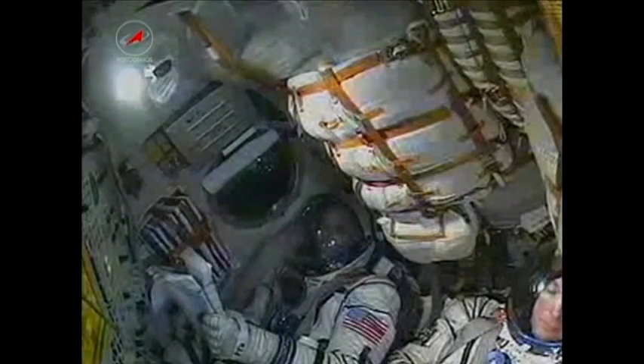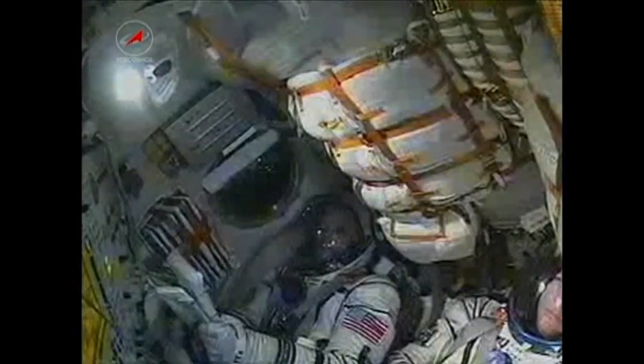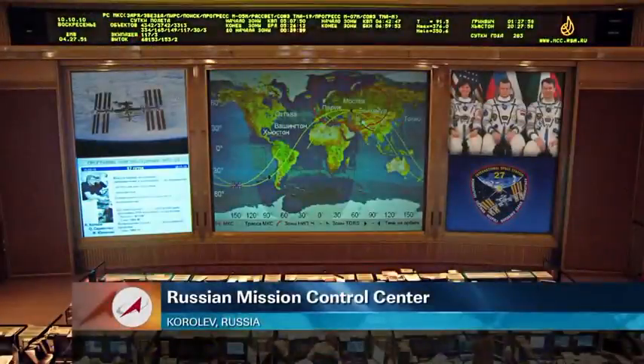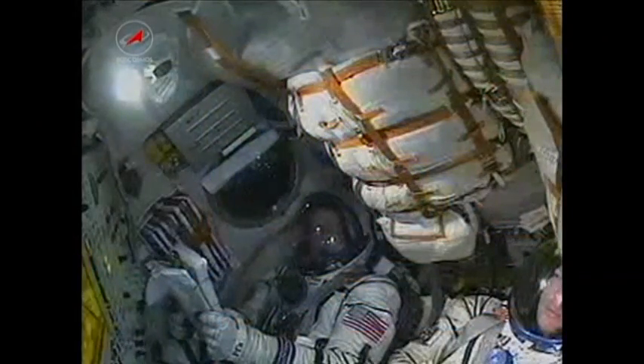270 seconds in flight, nominal flight. Now the separation of the second stage — and yes, we can feel that. We have separation of the second stage.